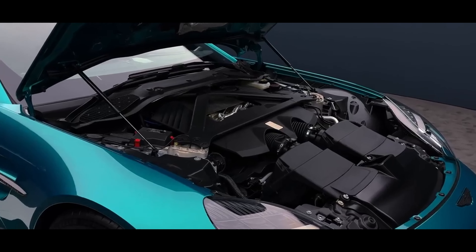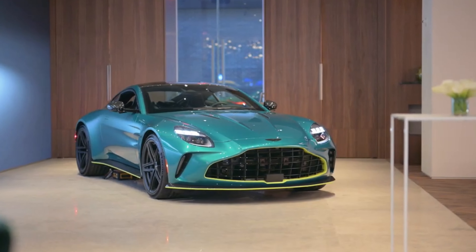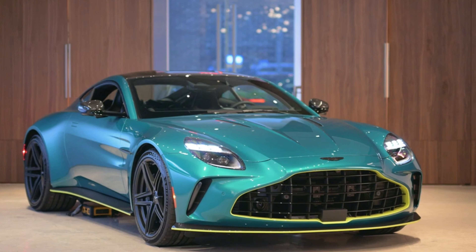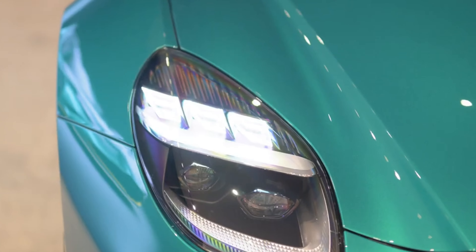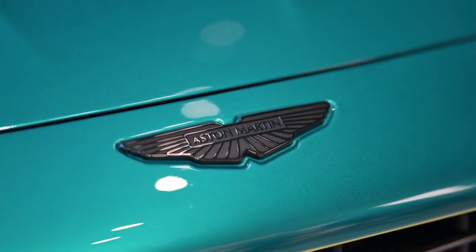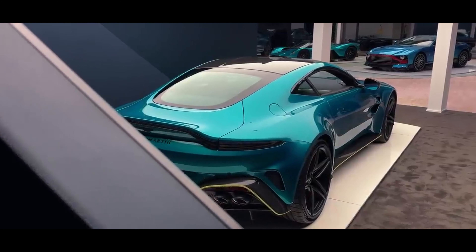Exclusively designed, elegant, and impressively potent, the Aston Martin Vantage offers a refined interpretation of the high-performance grand touring car archetype. Boasting a new 656hp twin-turbo V8 engine, an updated interior, and several subtly modified exterior elements, the 2025 Vantage demonstrates enhancements across all aspects.